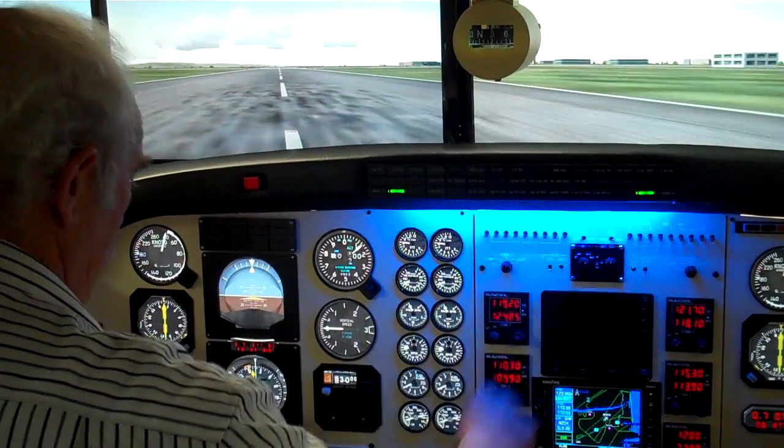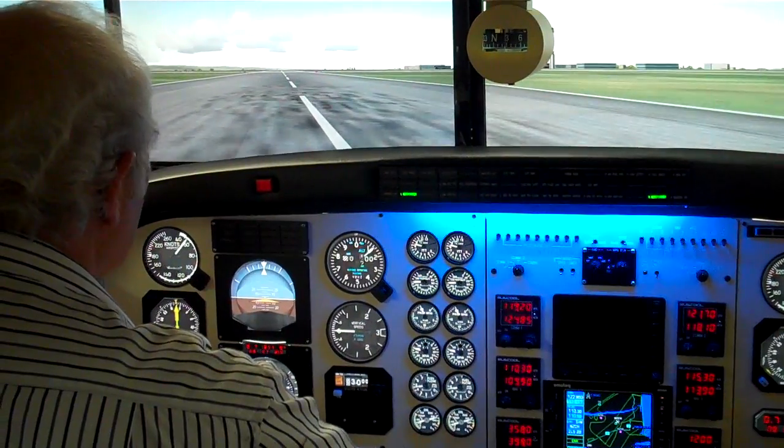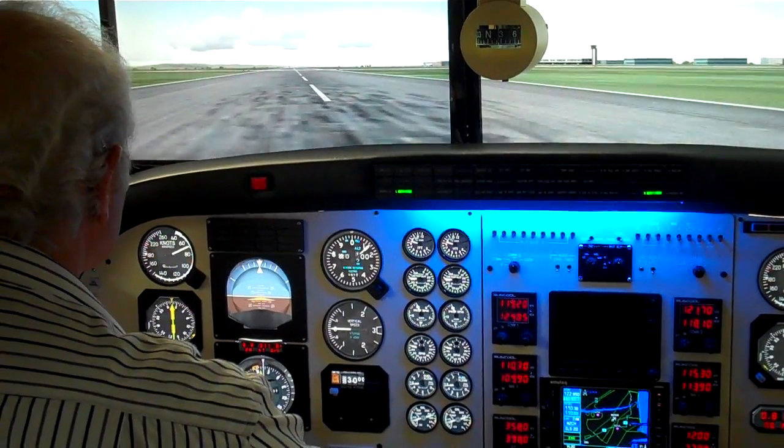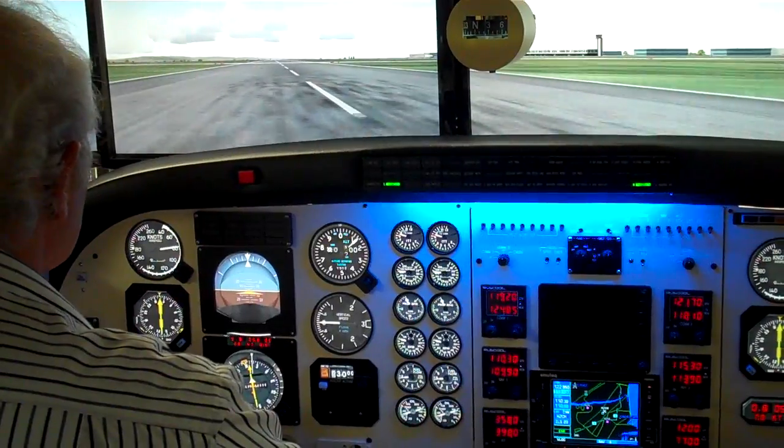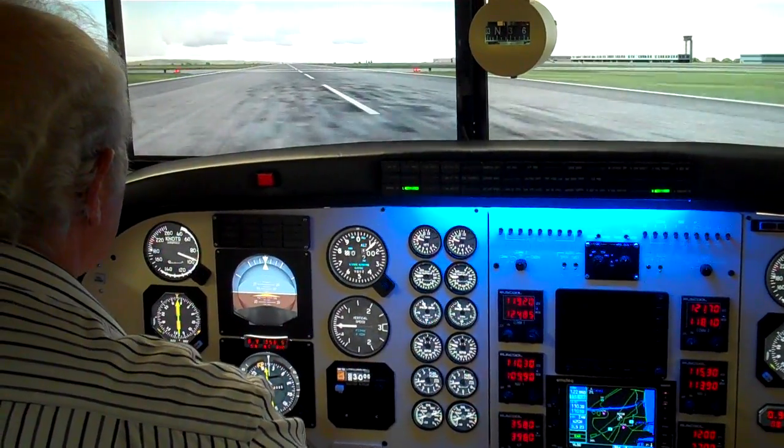There's the auto feather lights come on. 80 knots, 85, 90 knots.